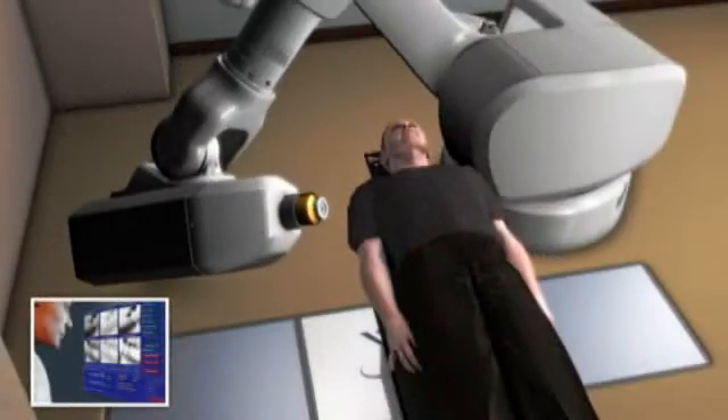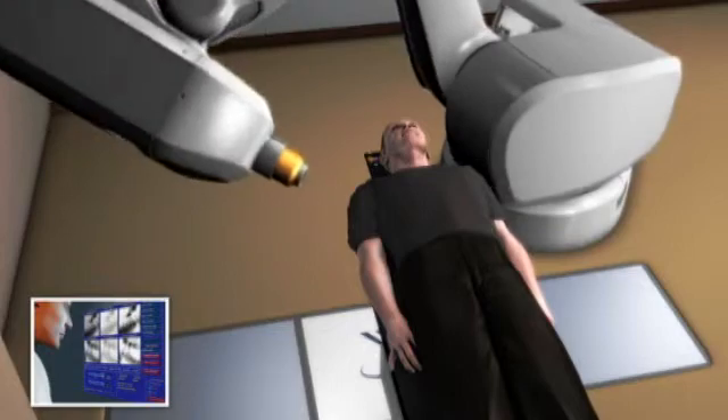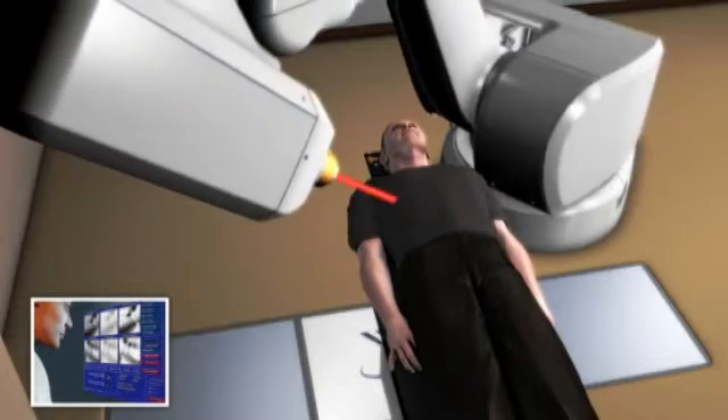The CyberKnife system's computer-controlled robot will slowly move around your body to various locations from which it will deliver radiation to your prostate. At each position, the robot will stop. Then, special software will determine precisely where the radiation should be delivered.